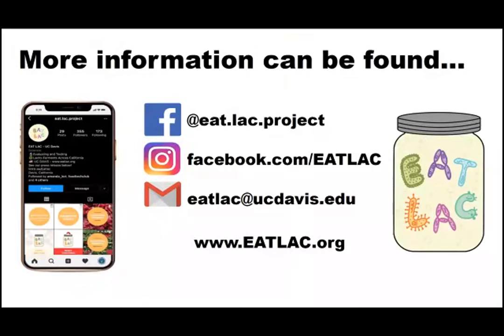You can find fermentation recipes and facts on the EATLAC website or by following the project on social media. Hopefully you were able to view that video — one of our students let me know that the quality was a little poor because of my Wi-Fi at home, so we'll make sure that video is available at eatlac.org as well. In the time remaining, we'll go ahead and jump into some questions. We received a number of questions related to today's content as folks were registering, and we'll also address those that were in the chat.